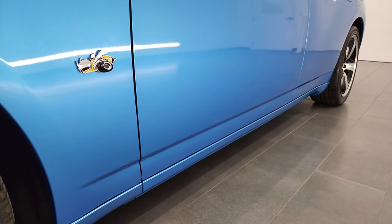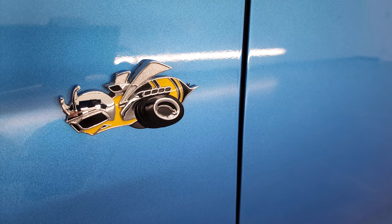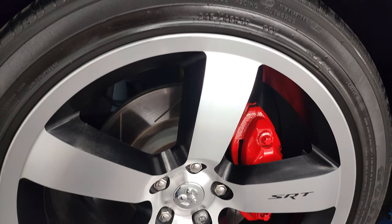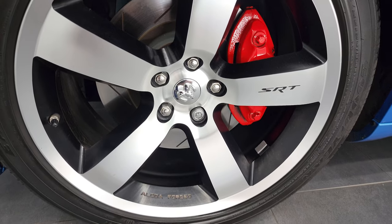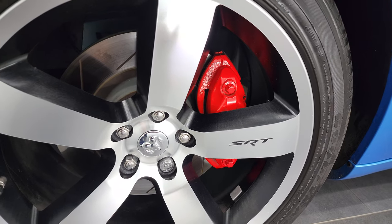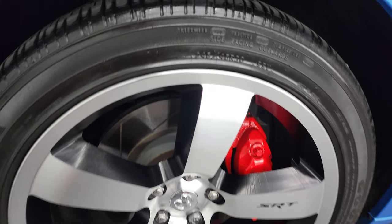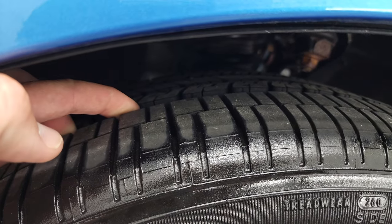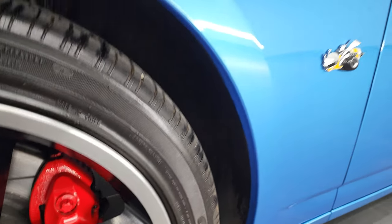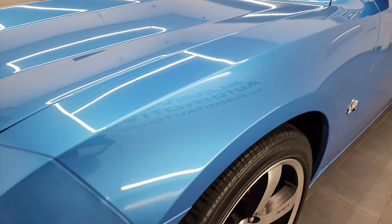This car is exceptionally clean — there's only about 7 or 8,000 miles on it. You get the Super B logo there in really good condition. These rims are in fantastic shape: 20 inch painted and polished aluminum rims. You get the Brembo brakes, slotted rotors, and Goodyear Eagle 245-45 R20 tires, and these tires are like new. This car was definitely babied and very well taken care of.